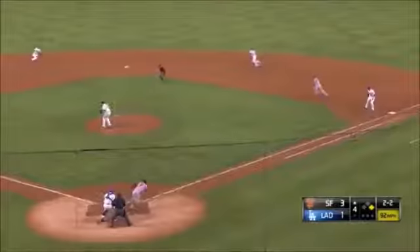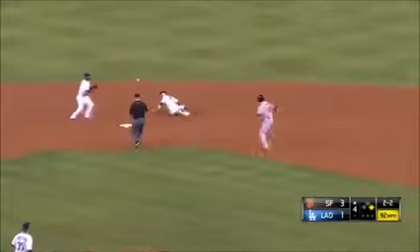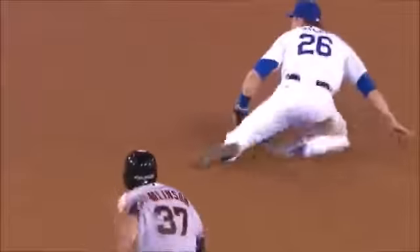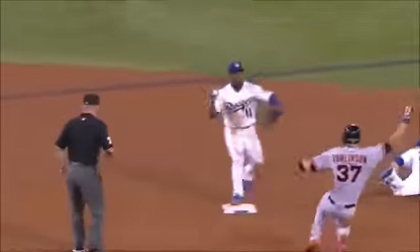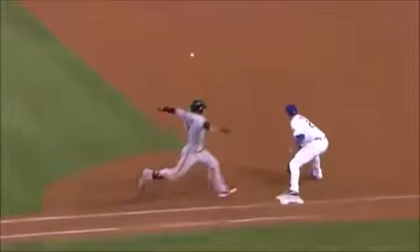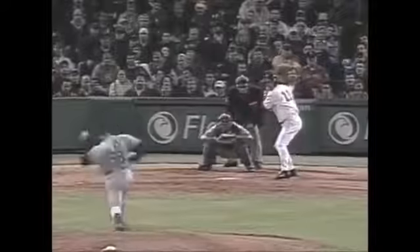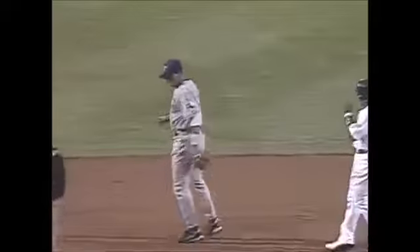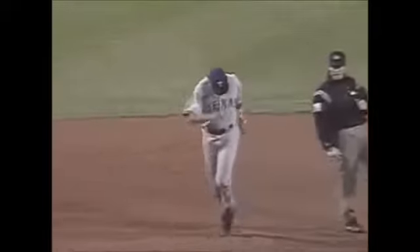Two and two — Blanco rolls it up the middle, smothered by Utley to Rollins, late at first. What a play that was. Chase Utley making a good feed to Jimmy Rollins. On the ground — A-Rod to his left, foot from the glove in time for the putout at second. A-Rod with a splendid defensive play.